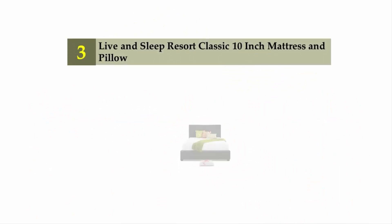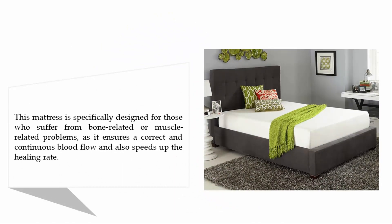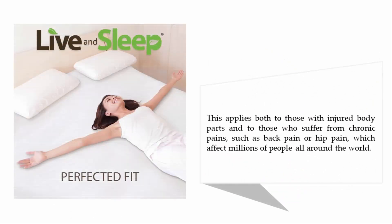Halfway through our list at number three: the Live and Sleep Resort Classic ten-inch mattress. This mattress is specifically designed for those who suffer from bone-related or muscle-related problems, as it ensures correct and continuous blood flow and speeds up the healing rate. This applies both to those with injured body parts and to those who suffer from chronic pains such as back pain or hip pain, which affect millions of people around the world.